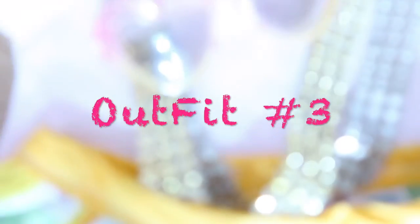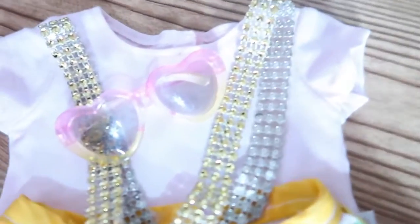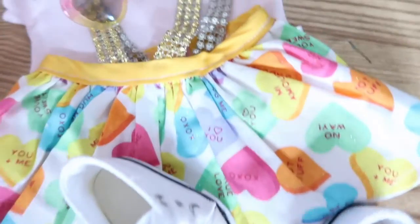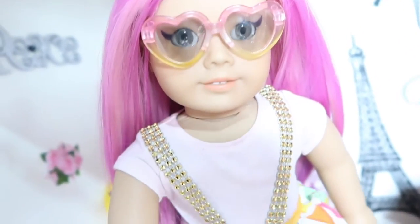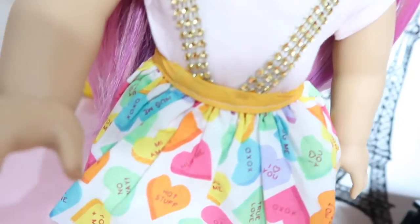For the next outfit, I have this adorable pale pink shirt that I got from my American Girl set. Then I have the same sweetheart overall skirt from the previous two outfits. I have these adorable little sporty sneakers that I got from eBay, and these pink to yellow ombre heart sunglasses that I got in an R-Generation set.